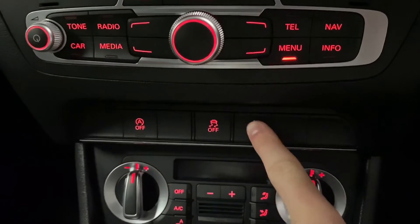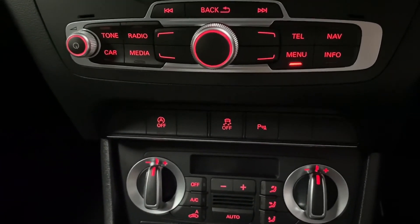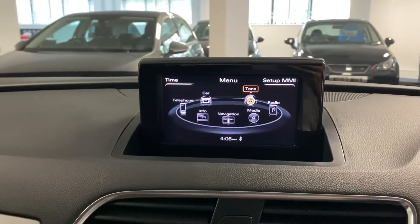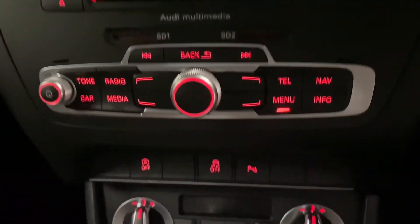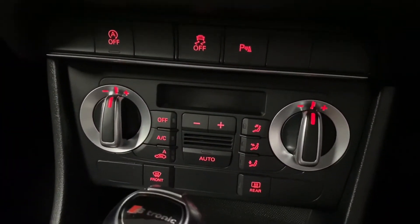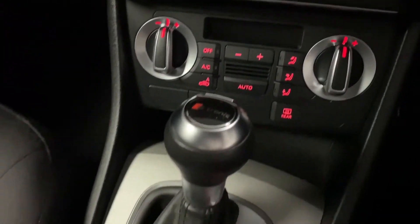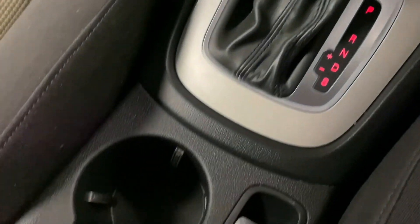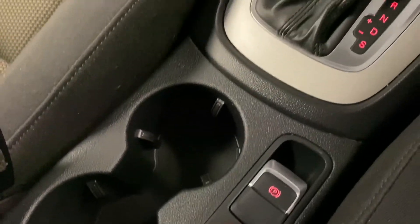This car also benefits from parking plus, so there are front and rear parking sensors which, when the ignition is on, you can see on the optical display up here. Moving downward, we've got dual zone climate control and air conditioning, the S-Tronic gearbox, the electromechanical parking brake, and a 12 volt socket to plug in any auxiliaries.